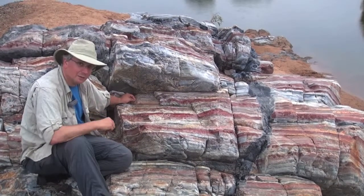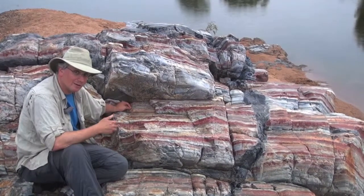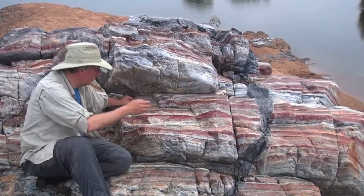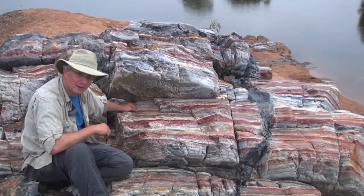On the other hand, it's possible that the oxidation wasn't what we call primary. It didn't happen originally when these rocks were deposited, but occurred later — that later hot fluids passing through here and other processes caused the iron that was in these rocks to oxidize and become bright red.